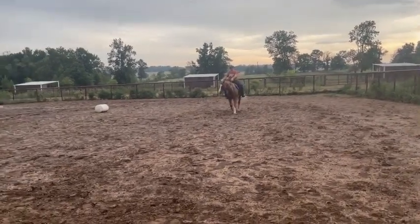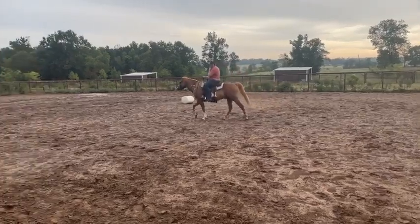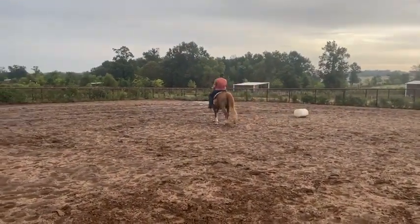Hi everybody, this is Comanche. This is an eight-year-old gelding, he's 15.1, and he's just a good old trail broke horse.